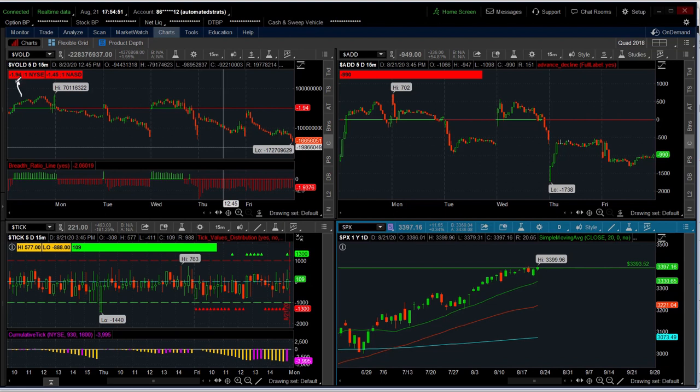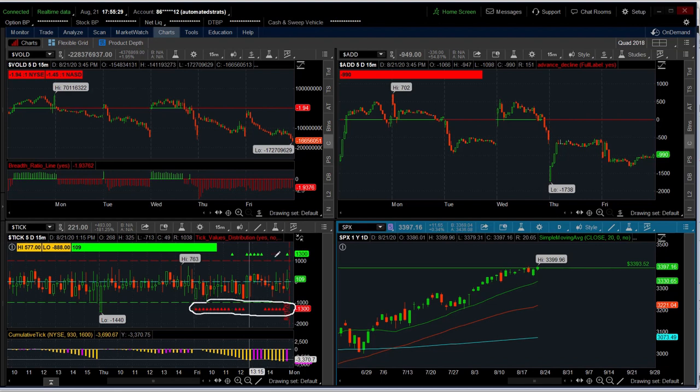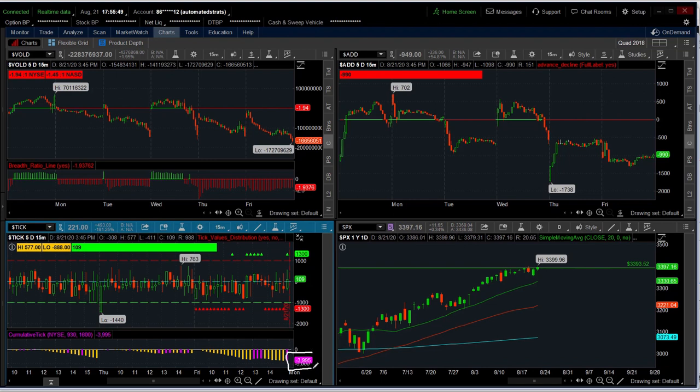Breadth was 2-to-1 negative. NASDAQ, which showed a little bit of relative strength, was only 1.5-to-1 negative. Advancers were losing to decliners by a margin of minus 990 — notice this number never got anywhere close to the zero line. Tick distribution, measured very simply by counting how many 15-minute candles close above zero versus below zero: the distribution is firmly negative, with a lot more candles closing underneath zero. The cumulative tick, which I think is a fantastic indicator, is a pretty solid number to the downside. This is not the type of number you would expect to see on a day when the S&P is closing at a record high — you would not expect a minus 4,000 cumulative tick.